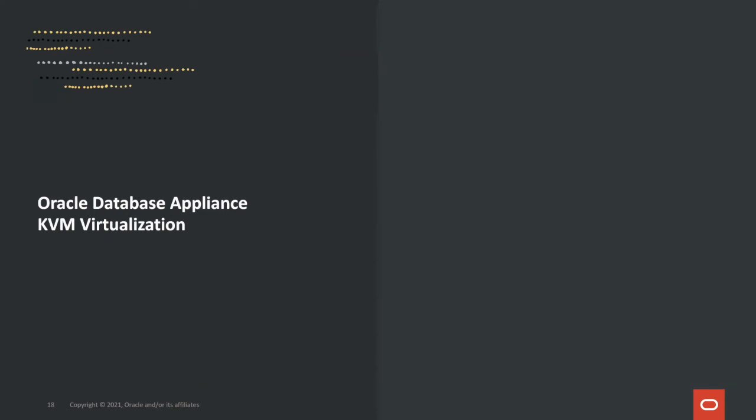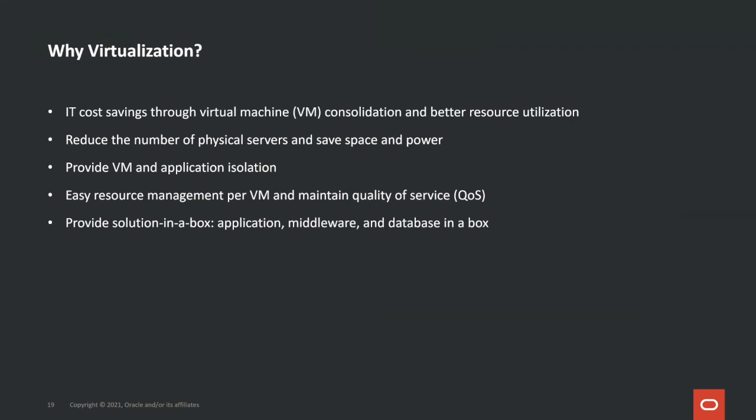Our last topic is Oracle Database Appliance KVM virtualization. Why virtualization? Customers like it because it saves money through VM consolidation and better resource utilization. It reduces the number of physical servers and saves space and power. Virtualization also provides application isolation, easy resource management per VM, maintained quality of service, and a solution in a box that can include application, middleware, and database in a single system.